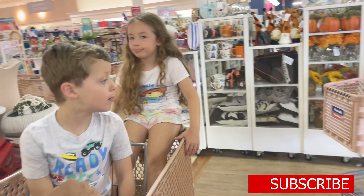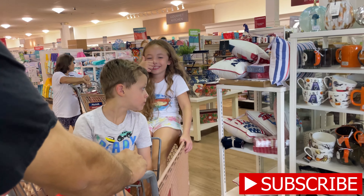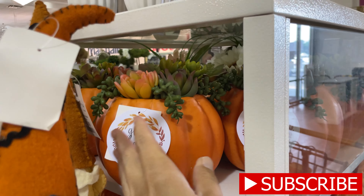Hey everybody, welcome back to my channel! Today I'm at Marshalls and Home Goods going to check out to see if there's any fall or Halloween stuff, so let's get to it!